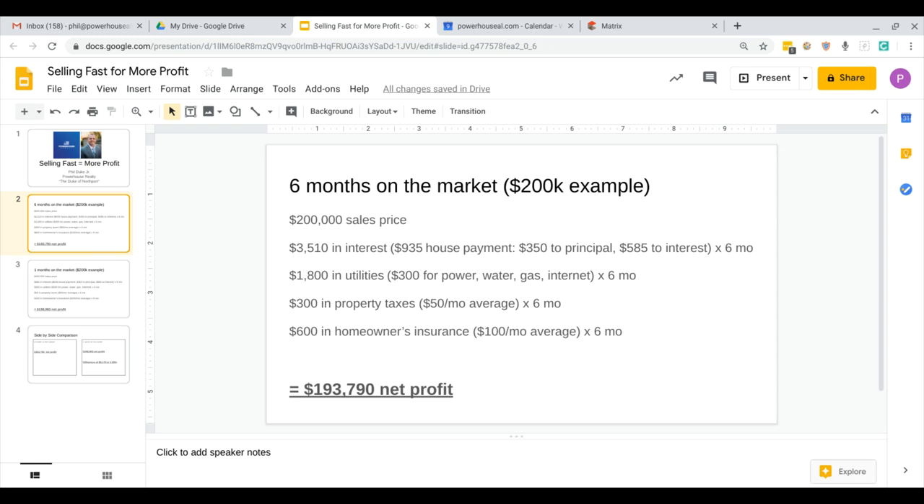You've got $300 in property taxes that you're paying on a house that you're not going to live in anymore, a house that you don't want anymore. $50 a month average times six months — that's $300 over a six-month period that you are never getting back. And then another hidden cost is your homeowner's insurance. I estimated about $100 a month; if you're in the house for six more months, that's $600 down the drain that you're never going to get back.